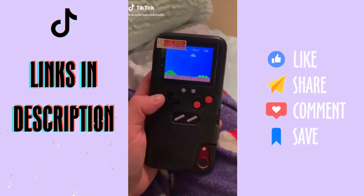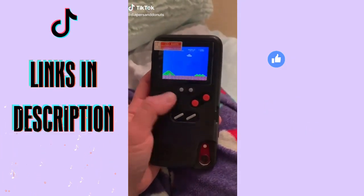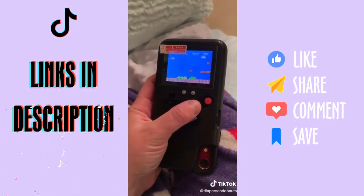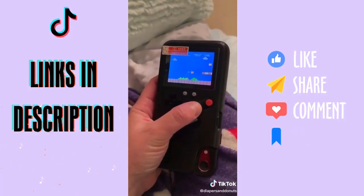TikTok made me buy it — I got this from Amazon. It is an iPhone case with a Game Boy on the back. It is so cool. I bought it for my husband but I'm actually having so much fun with it myself.